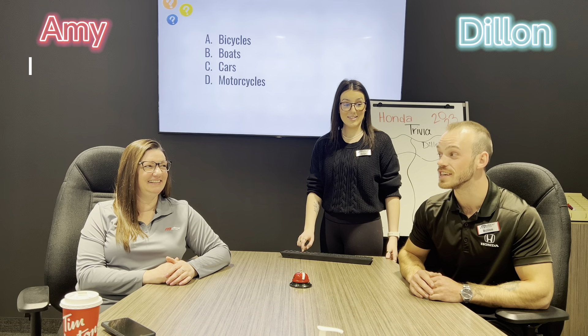First question: name five Honda models. CRV, Civic, Passport, HRV, Pilot. Perfect.